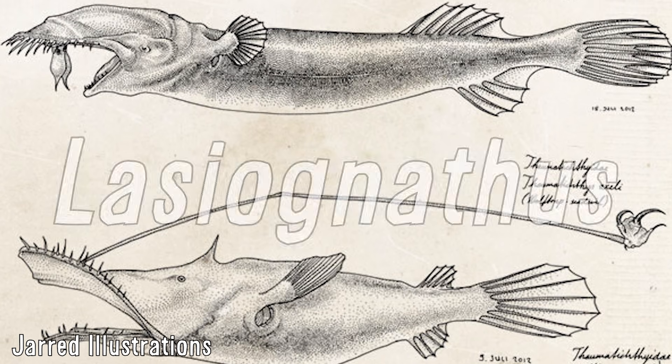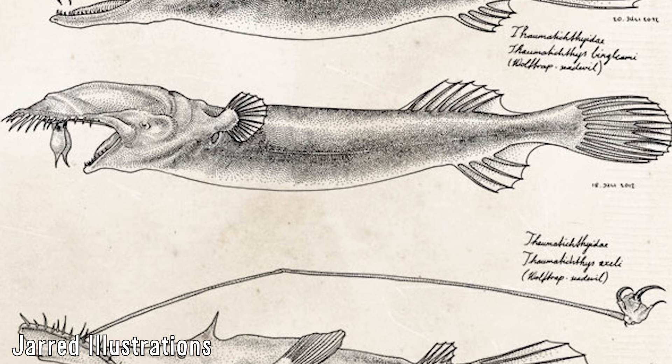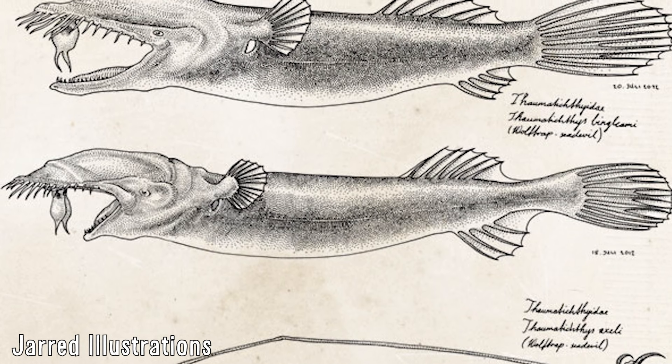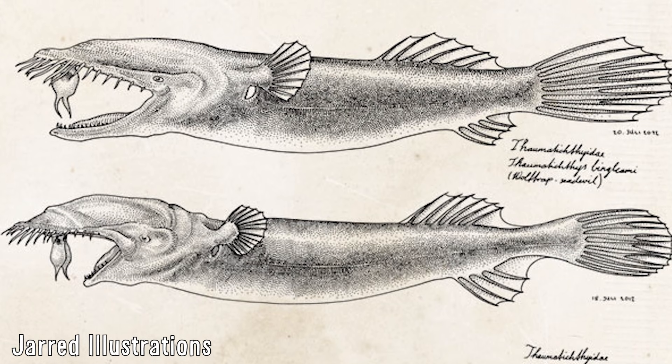These two genera of anglerfish, being Lasiognathus and Thaumatichthys respectively, are some of the most unique fish in the ocean, and frankly are hugely under-discussed and underrated because of that, with them both having some of the most interesting and dynamic appearances and behaviours around in any fish.